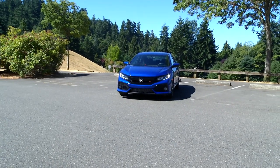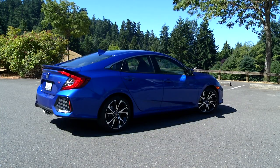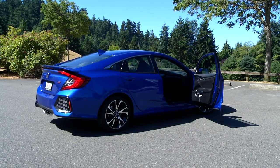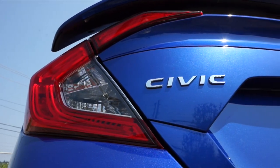More fun than the biggest jungle gym, it returns in two body styles: a two-door coupe and the four-door sedan. Sorry hatchback lovers, you're out of luck unless you move up to the fully caffeinated Type R model.